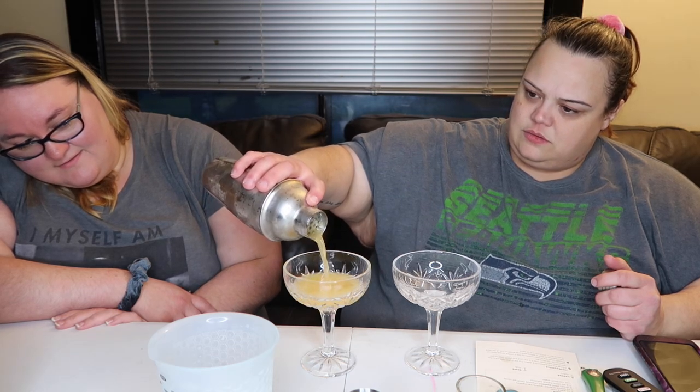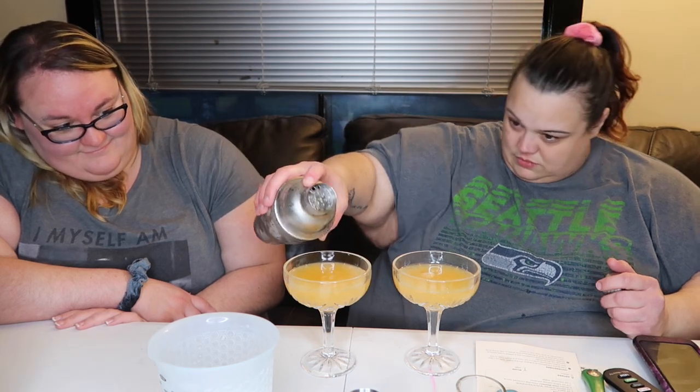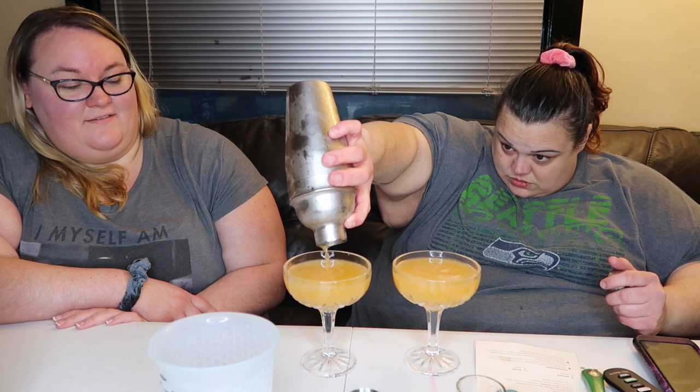Double strain the shaker's contents into a chilled coupe without ice. Feel free to float a dehydrated lime wheel on top if you have one on hand — I do not. We're only going to single strain it. I don't know how much is in here — not the classiest amount. There's our first drink. Cheersies!